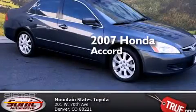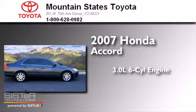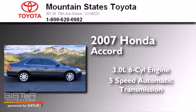This is a 2007 Honda Accord. It has a 3.0L 6-cylinder engine and a 5-speed automatic transmission.